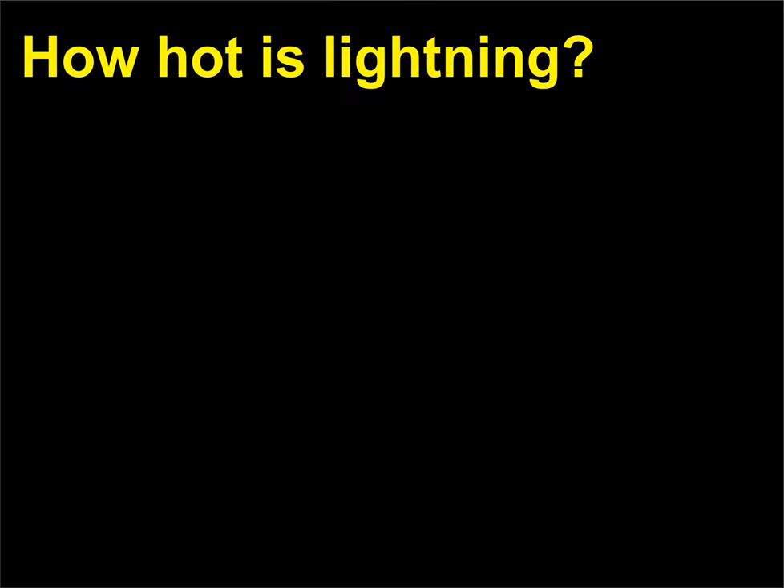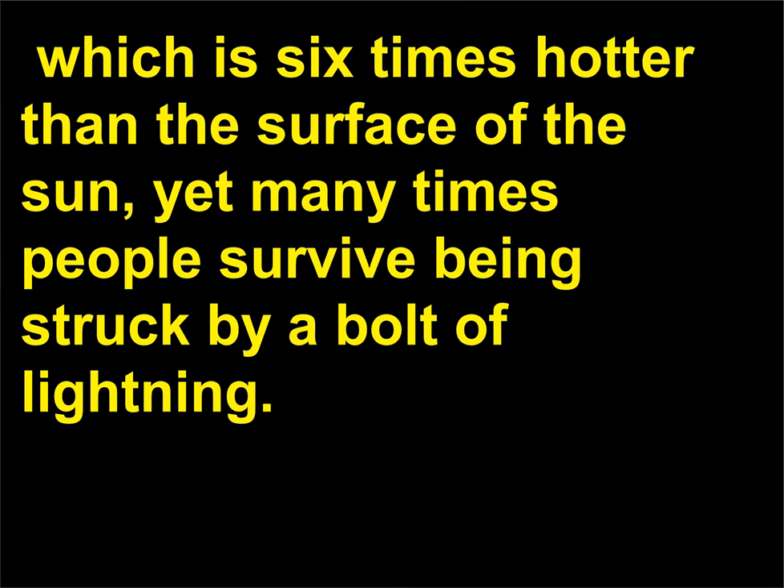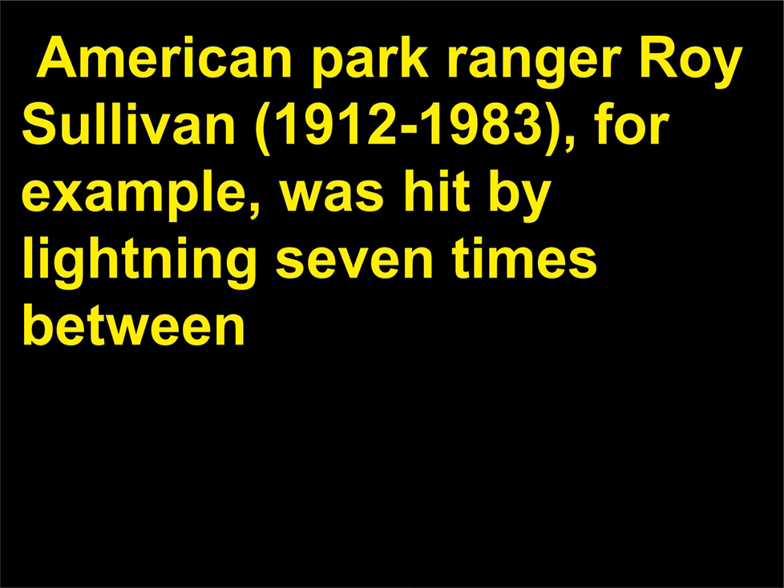How hot is lightning? The temperature of the air around a bolt of lightning is about 54,000 degrees Fahrenheit (30,000 degrees Celsius), which is six times hotter than the surface of the sun, yet many times people survive being struck by a bolt of lightning. American park ranger Roy Sullivan (1912–1983), for example, was hit by lightning seven times between 1942 and 1977.